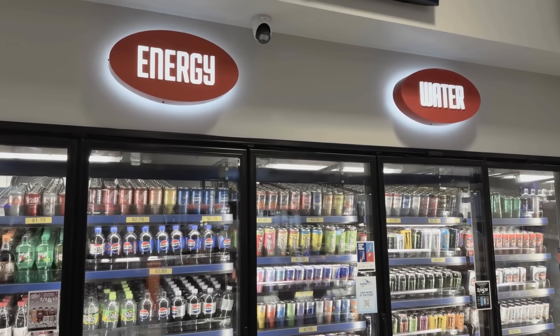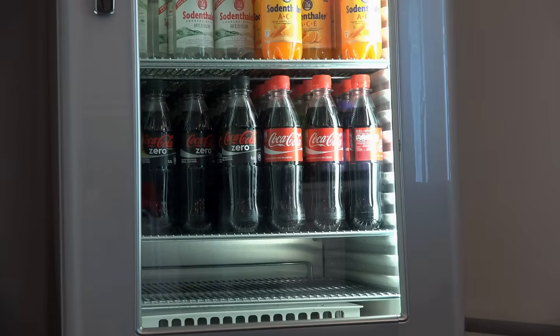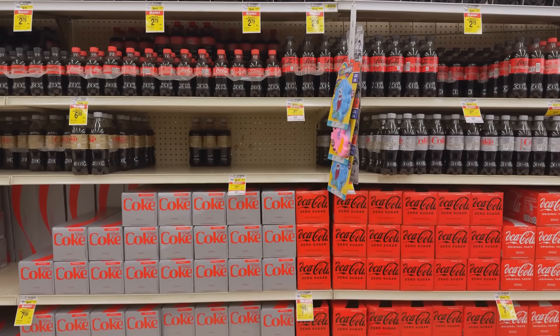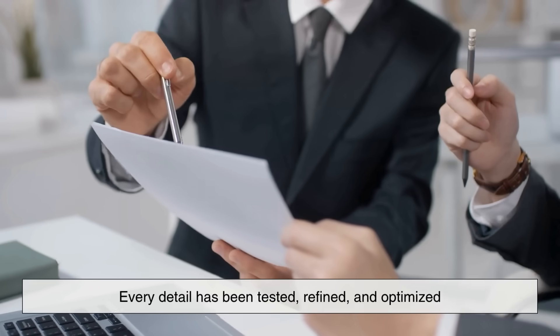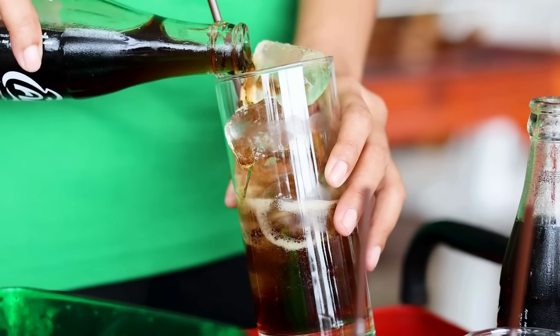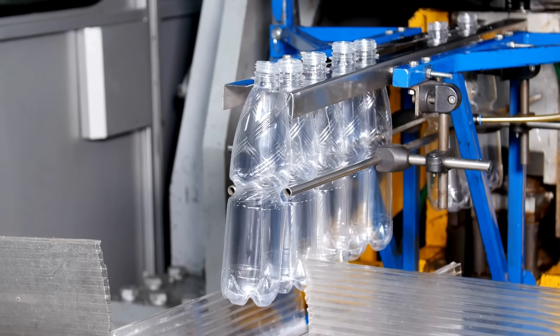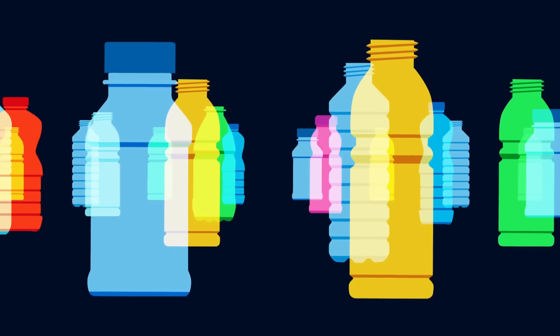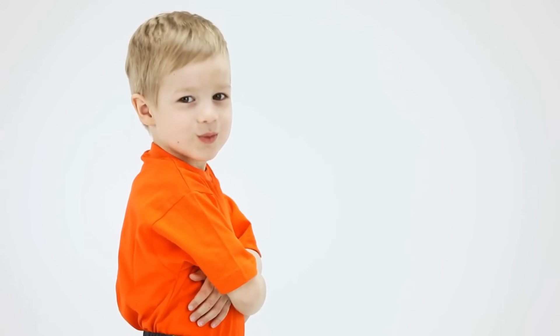So when you look at that plastic soft drink bottle, you're not just seeing a random design — you're seeing decades of engineering evolution. From pressure distribution to brand identity, from ergonomics to environmental efficiency, every detail has been tested, refined, and optimized. What started as a simple container for fizzy drinks has become a masterpiece of modern design and physics. It's the perfect example of how everyday objects we take for granted are actually the result of complex problem solving.